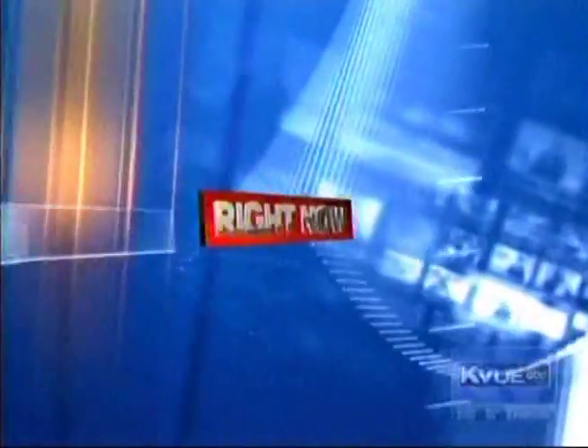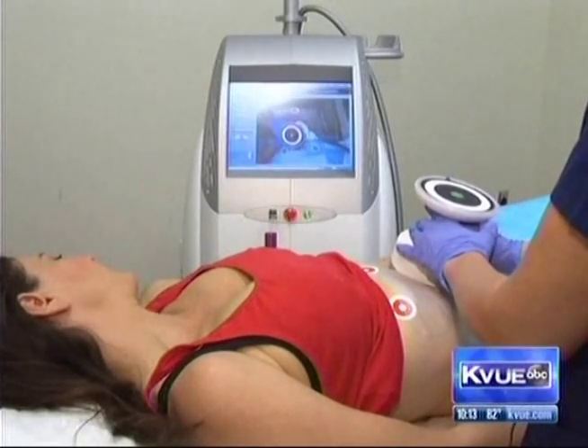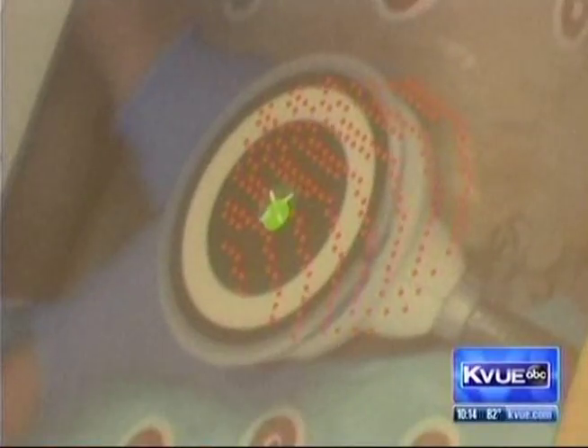KUU's NightBeat starts right now. Ultrasound technology is helping doctors target fat cells in the body — a new painless method now approved by the FDA that allows people to shape up with no downtime.